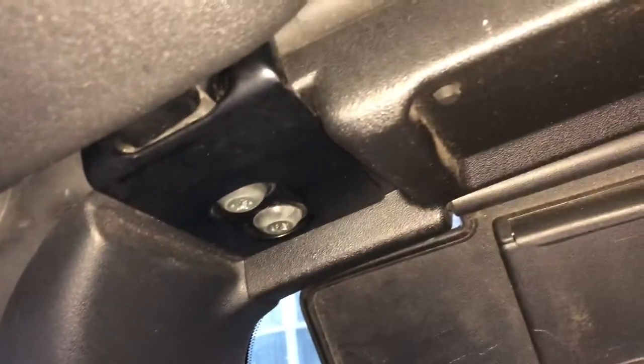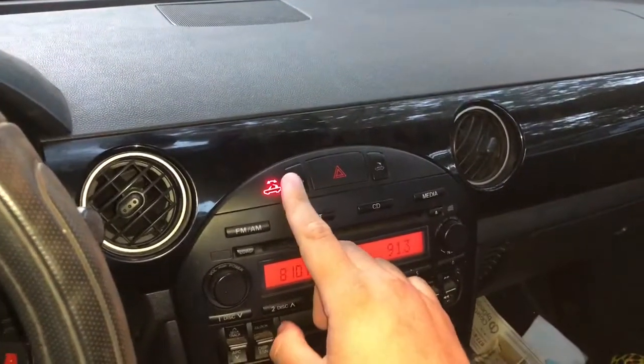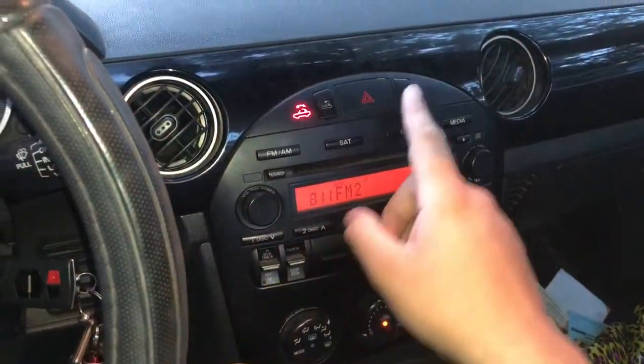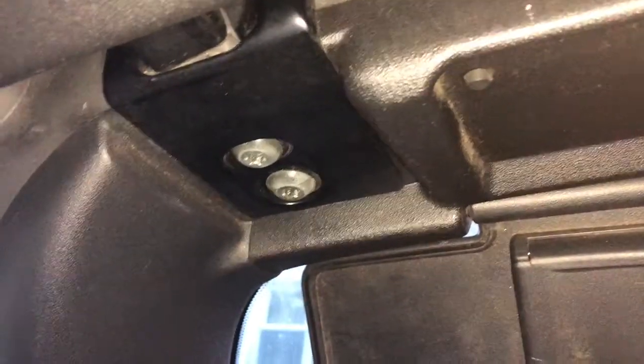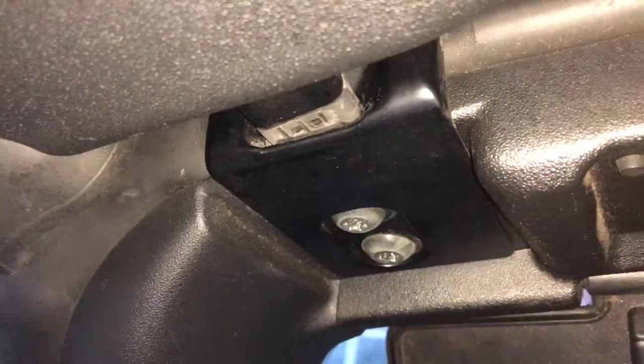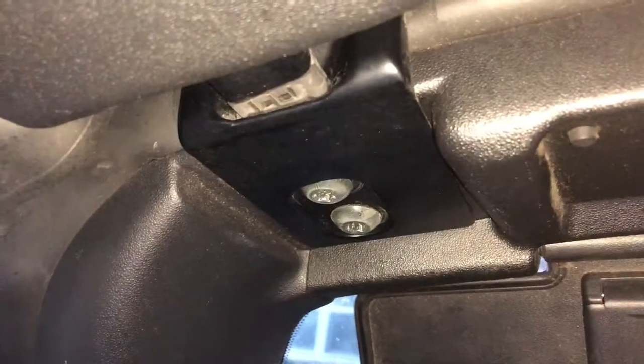I'm going to open up this panel, hit the button, and see what happens. You'll see that the right side looks like it wants to come out, and we see the windows went down. That's about as far as it goes — that's all it does.